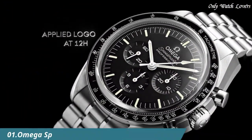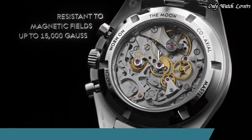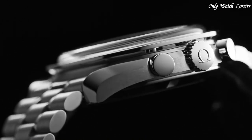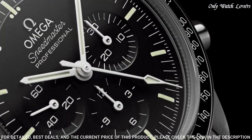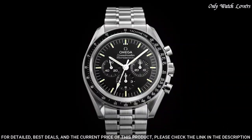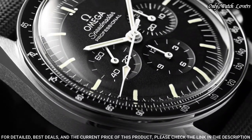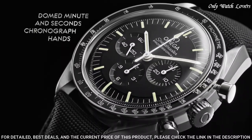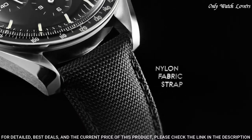Number 1: Omega Speedmaster Professional Moon Watch. Stainless steel case with a stainless steel bracelet. Fixed stainless steel bezel with black PVD ring showing tachymeter markings. Black dial with luminous silver tone hands and index hour markers. Dial type: analog. Chronograph, scratch resistant hesalite crystal. Case size: 42 millimeters. Case thickness: 14.3 millimeters.